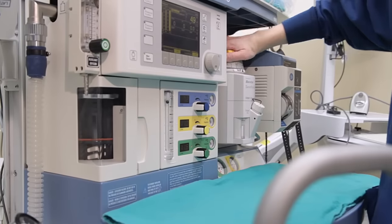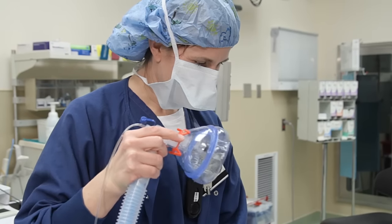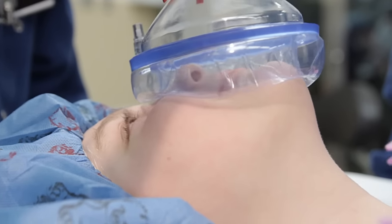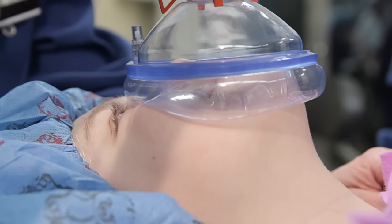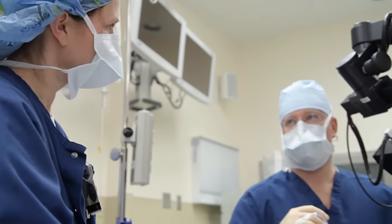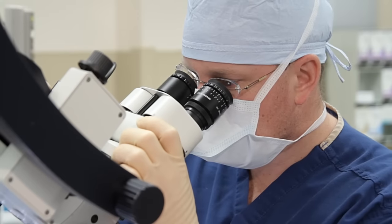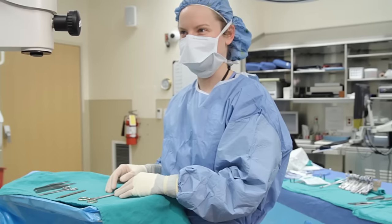The anesthetist you met earlier will give you a special soft mask that goes over your nose and mouth. The mask helps the nurse anesthetist give you medicine to go to sleep — you will see it connects to a hose to pump in the special air. You will start to feel tired, then fall asleep. You will be asleep during the entire surgery and won't feel a thing while the surgeon is fixing your body.